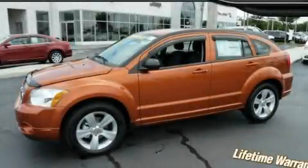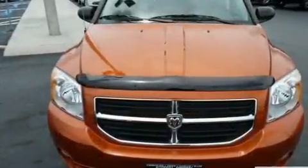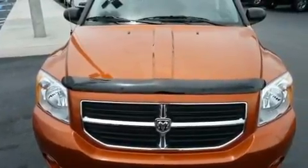This is a brand new 2011 Dodge Caliber. It has a 2.0-liter four-cylinder engine and an automatic transmission.